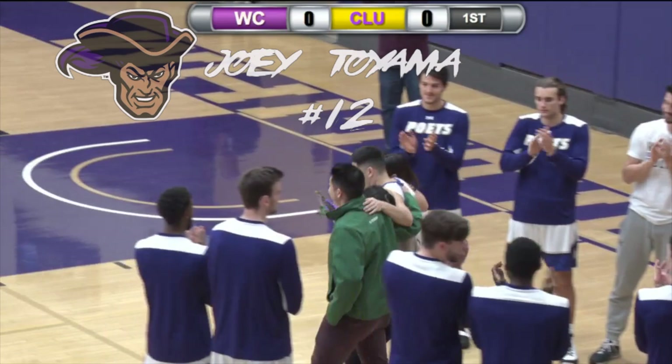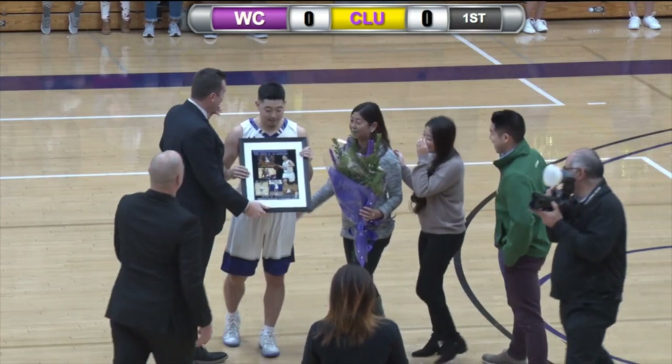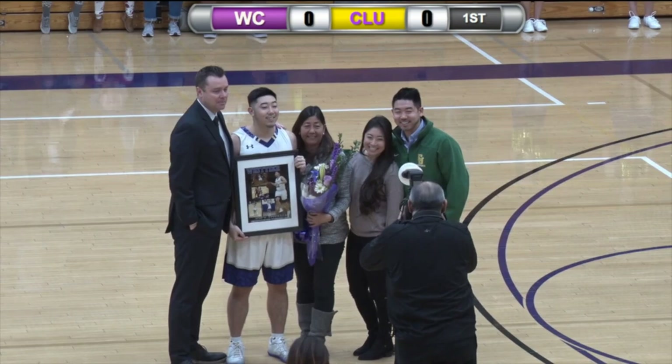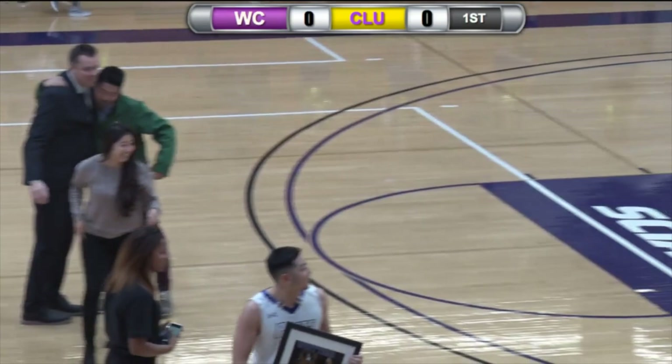Joey is a two-year letter winner after transferring from Notre Dame College. He's majoring in kinesiology, and he plans to stay within the sports field to go to PT school. He is also going to travel with the seniors on their trip abroad. Ladies and gentlemen, number 12 — Joey Toya! He's also from California.